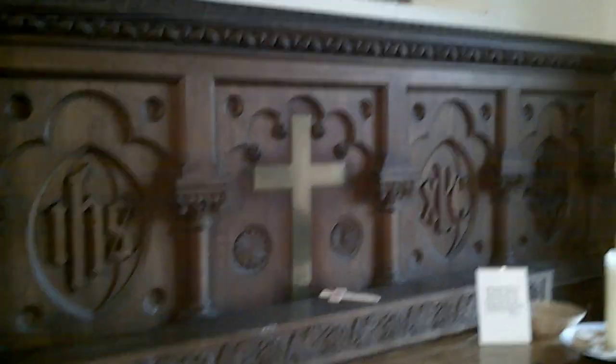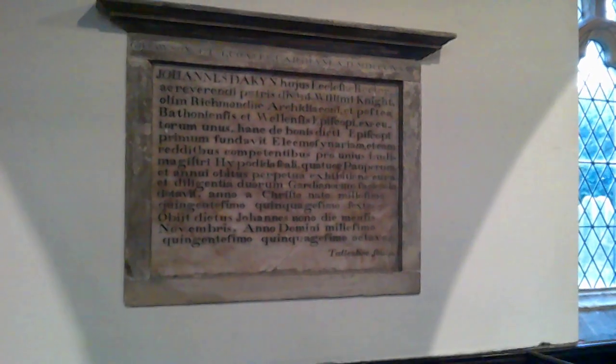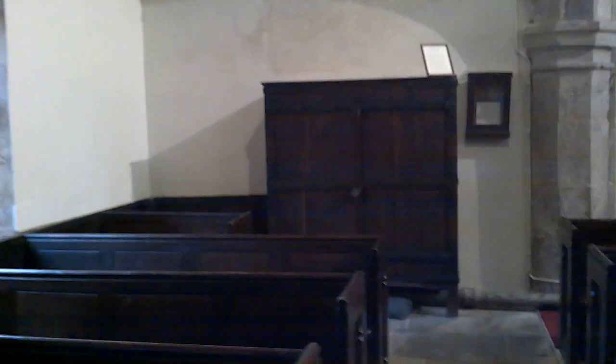In the aisle here you've got St. John the Baptist and Christ — a little bit of high church. And John Dakin, rector of this church and revered father of William Knight, deacon of Richmond. The Dakin plaque says John Dakin, rector of this church, was associated with the divine Father William Knight, once deacon of Richmond, after the Bishop of Bath and Wells. He first founded the charity school to provide for schoolmasters, assistant teachers, and four poor persons, and made a perpetual grant for its upkeep. So there was a charity school here — we'll see it on the outside, though it's not open anymore.